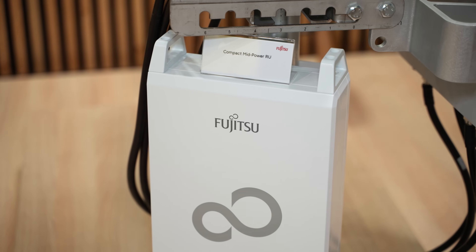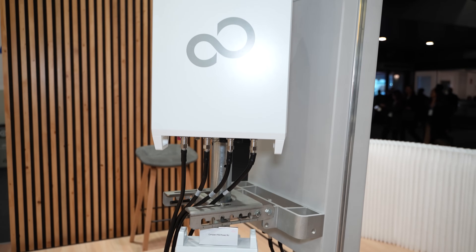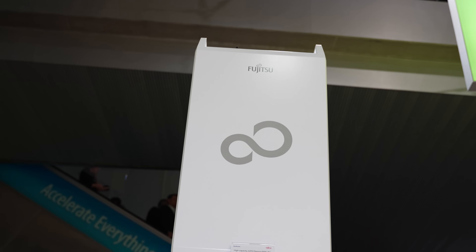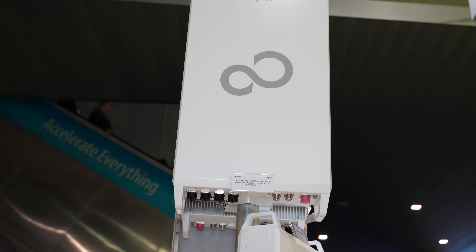The first is a 4x40 watt single-band optimized compact mid-power radio. Then there's a dual-band high-power macro capable of 60 watts per band per port — basically 408 watts in total. And we're also introducing our massive MIMO high-capacity product, which is 64 TRX with 400 watts output power capable.